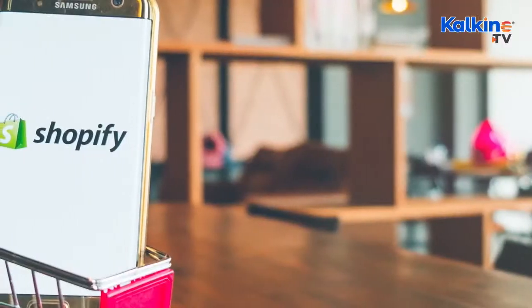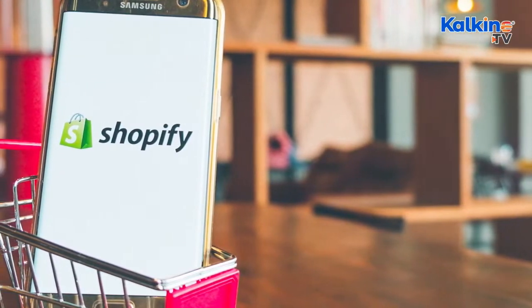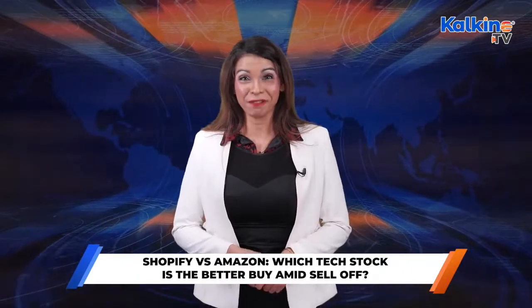Bottom line: some market experts believe that though Shopify appears to be more volatile than Amazon at the moment, Shopify's smaller market size could hold significant return potential with the evolution in consumers' shopping habits, supported by its growing e-commerce infrastructure. It's also worth noting that these tech giants are still expanding their e-commerce footprints. Despite the ongoing market scenario, online stores are gaining popularity and e-commerce players are likely to see massive growth over the years, especially as technology advances.